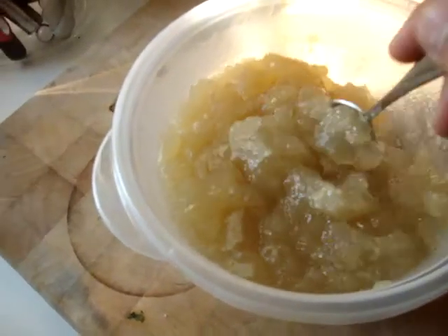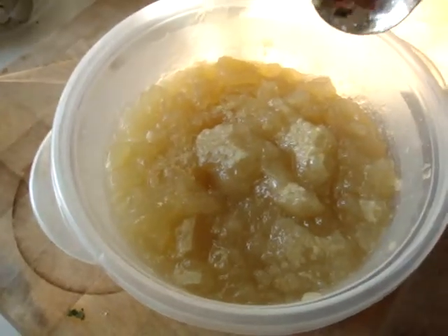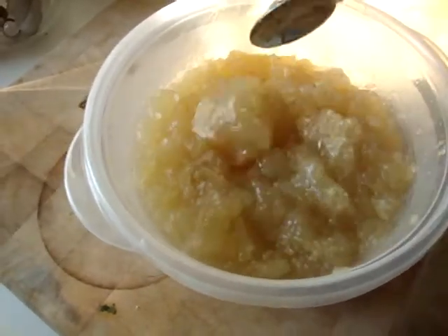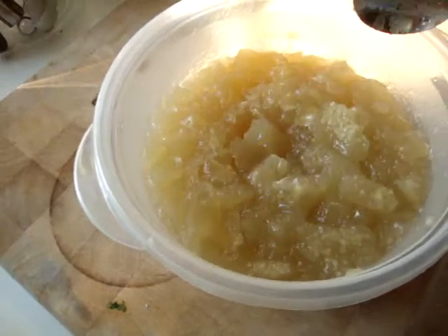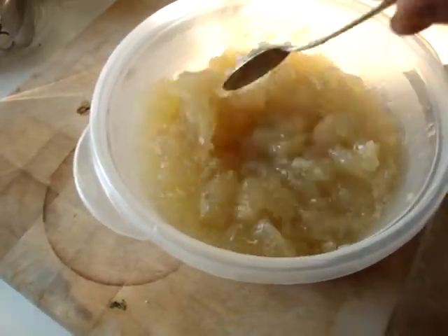So this is kind of grody, but kind of cool. I know this looks like the least appetizing thing pretty much ever. Because this is now the third time I'm doing this, so bear with me.